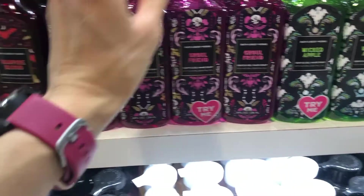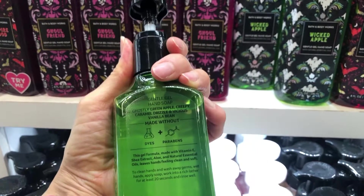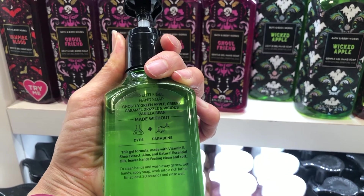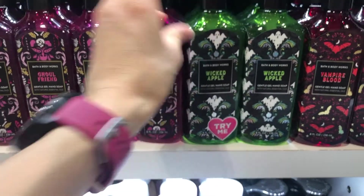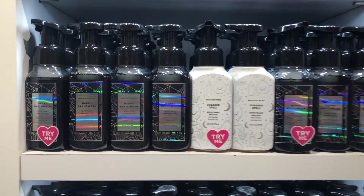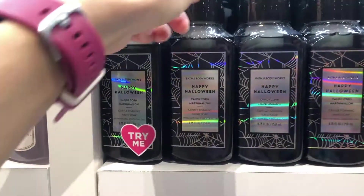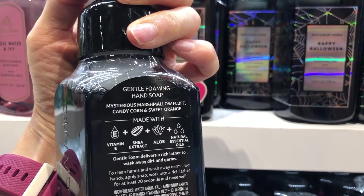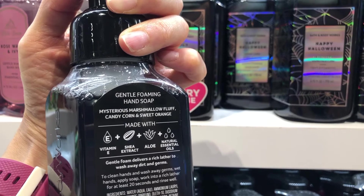Wicked Apple — a frightening fruity blend of ghostly green apple, creepy caramel drizzle, and vicious vanilla bean. Happy Halloween — I like the design on this one. It is a Halloween sugar rush of mysterious marshmallow fluff, candy corn, and sweet orange.